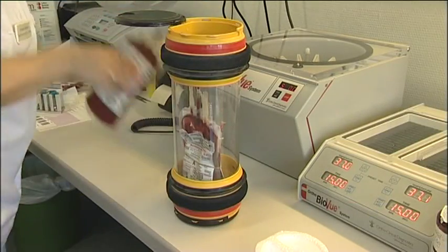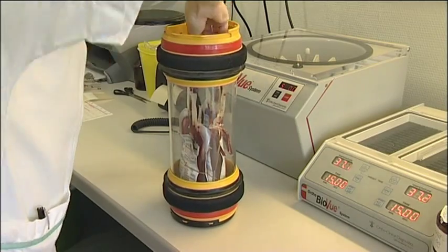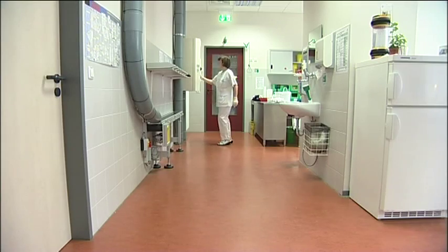Every blood specimen, every medicine, blood from the blood bank, pathological supplies and other objects have to be transported quickly but also carefully. Zumetzberger's pneumatic tube systems' contribution here too is indispensable.